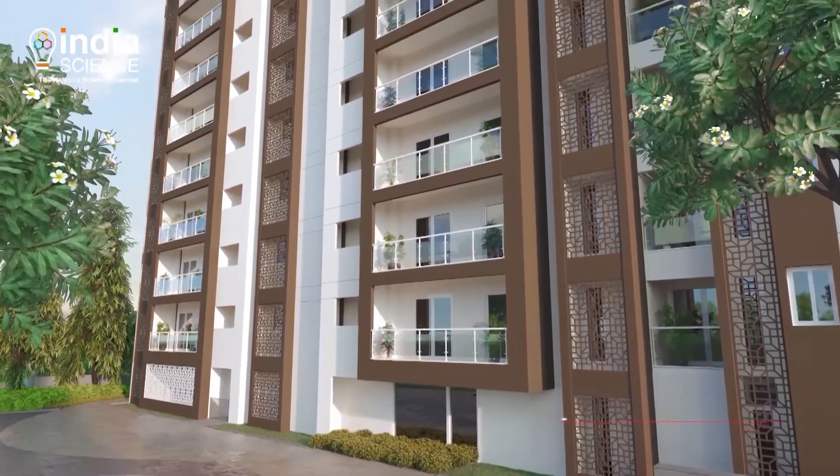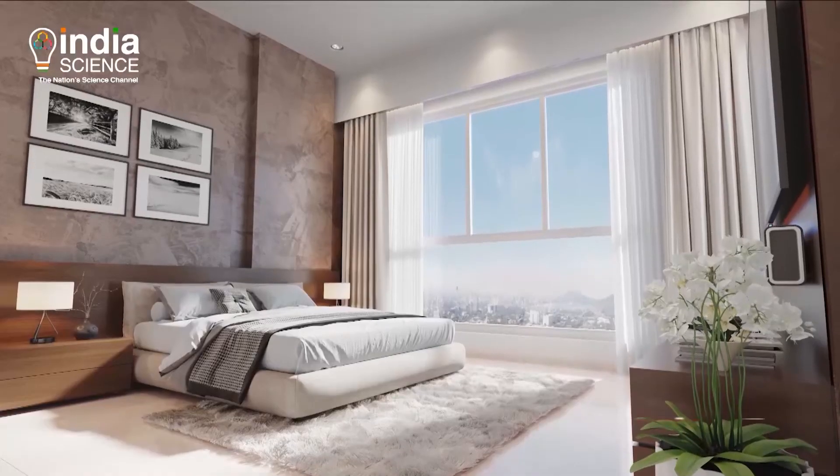Now just imagine, that's a huge saving. And as a result, green buildings start paying for themselves from day one because they don't cost anything more, but their operating costs are less.